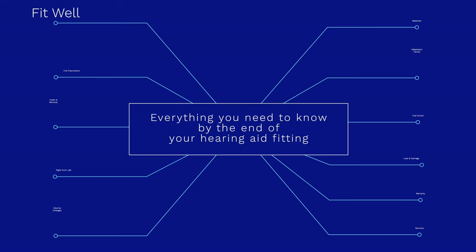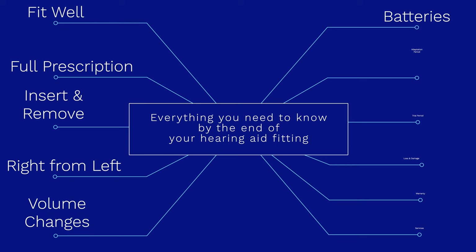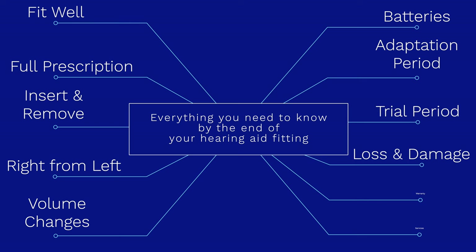That's a lot of information, so let's review what you should know by the time that your hearing aid fitting is complete. First, you should feel as though the devices fit well and are comfortable, and have received confirmation that they are capable of meeting your full hearing loss prescription, even if you are not at your full prescription on day one. You should know how to insert and remove your devices, how to tell your right hearing aid from your left, how to make volume adjustments, and how to charge or change your batteries. You should know that there is an adaptation period that comes along with hearing treatment and that this adaptation is best facilitated by consistent daily use of your hearing aids. You should also know your hearing aid trial period, loss and damage coverage, and warranty dates, as well as what services are included in your purchase and for how long. If you don't get this information, do not leave it up to chance — make sure that you ask.